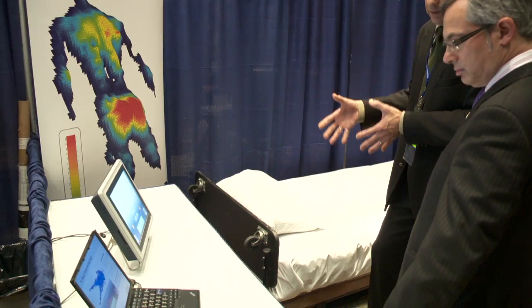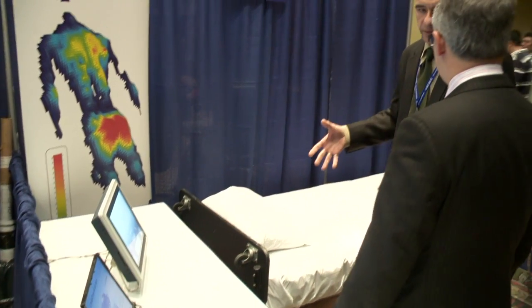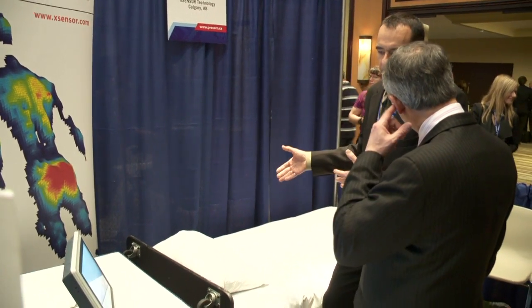We have a couple of key problems that we're interested in solving as part of this. We have the core technology in pressure imaging today — that's what our company does. What we needed to do is to be able to take that technology and apply it in a continuous fashion.